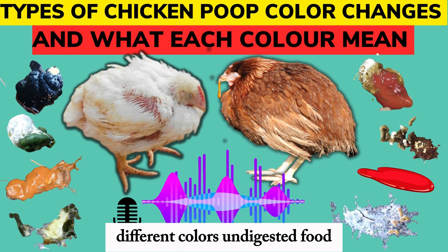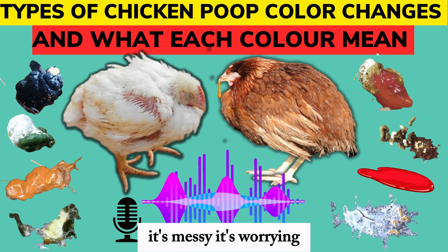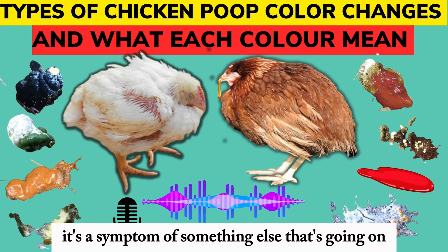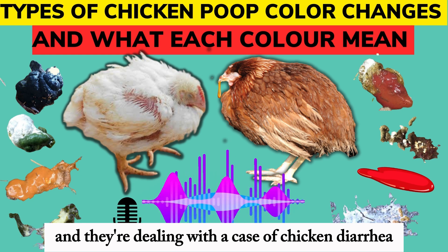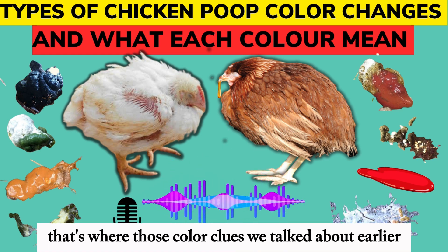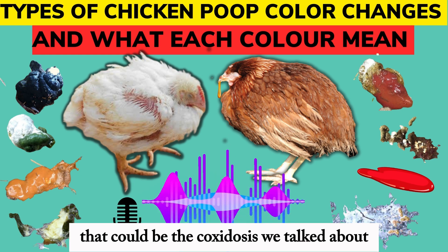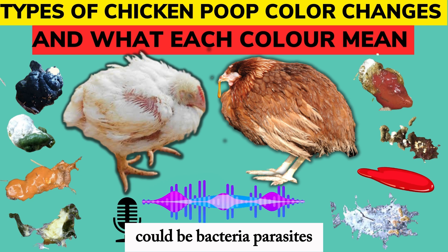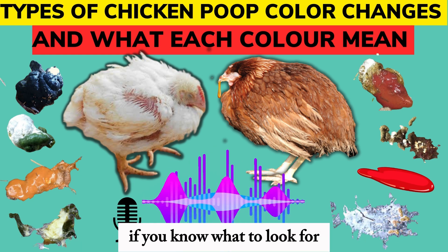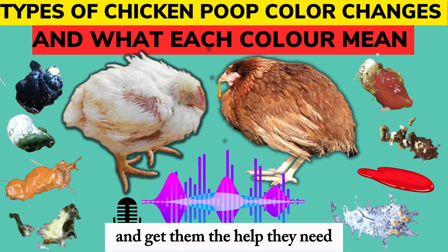There's one more thing to touch on before we wrap up — diarrhea. Every chicken owner has been there. It's messy, it's worrying, and we got a few questions about it from our listeners. Diarrhea is really common in chickens, and usually it's not a disease in itself — it's a symptom of something else that's going on, like a little alarm bell. Those color clues we talked about earlier come in handy here. The color of the diarrhea, along with how watery or bloody it is, can tell you a lot. Watery brown diarrhea could be coccidiosis, but bloody diarrhea is more serious — could be bacteria, parasites, even an injury. So even though diarrhea is a pain to deal with, it's actually giving you important information if you know what to look for. It's their way of saying hey, something's wrong.